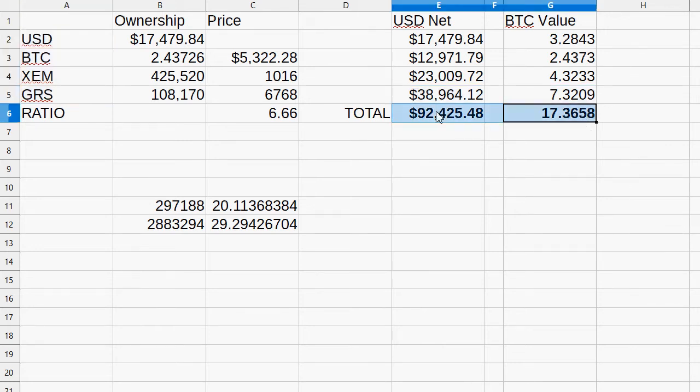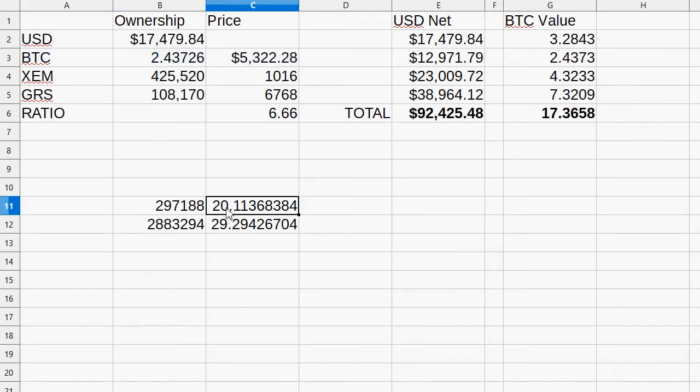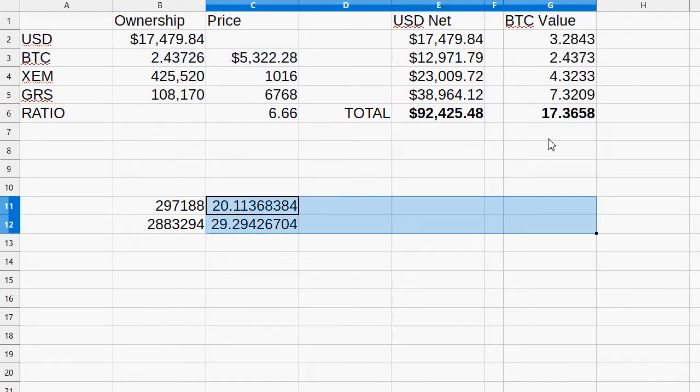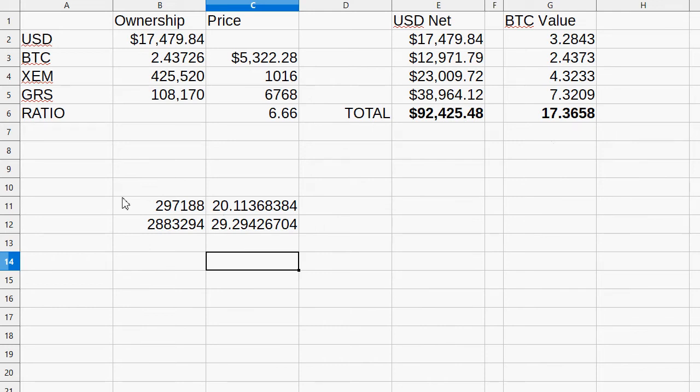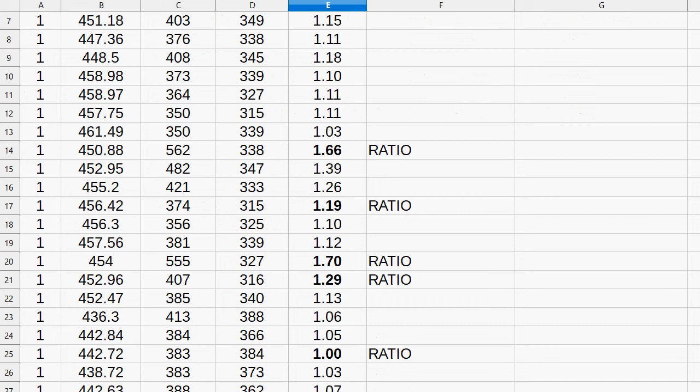I reached 17.365 Bitcoin at $92,425 US dollar net worth. Then I played it quickly on that black screen, which has no emphasis on what these two prices are against Bitcoin and what the price of Bitcoin is against the US dollar, and I got to 49 Bitcoin. So I want to see if I can get past that number — above 50, or hopefully noticeably above 50 — starting with the same as before.